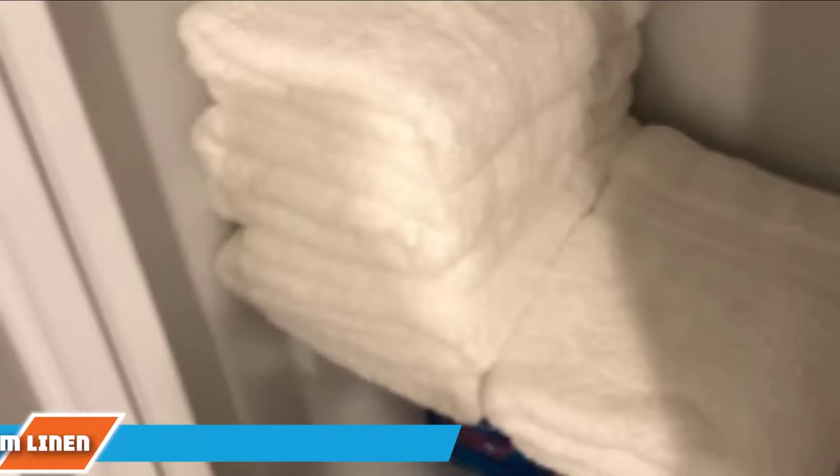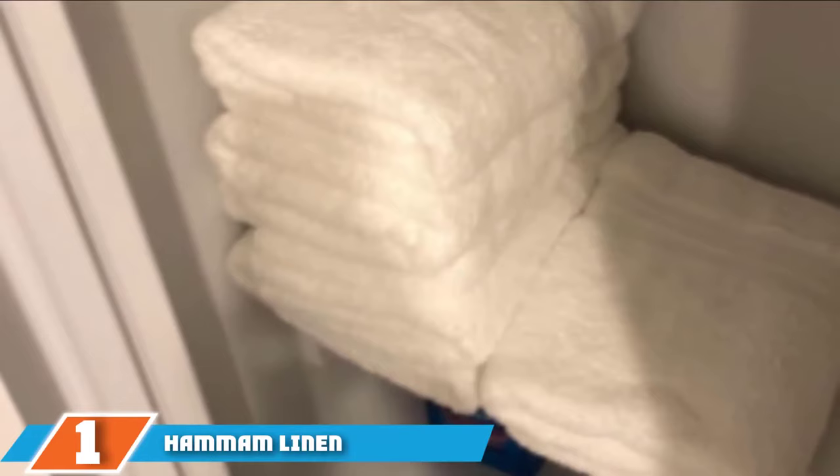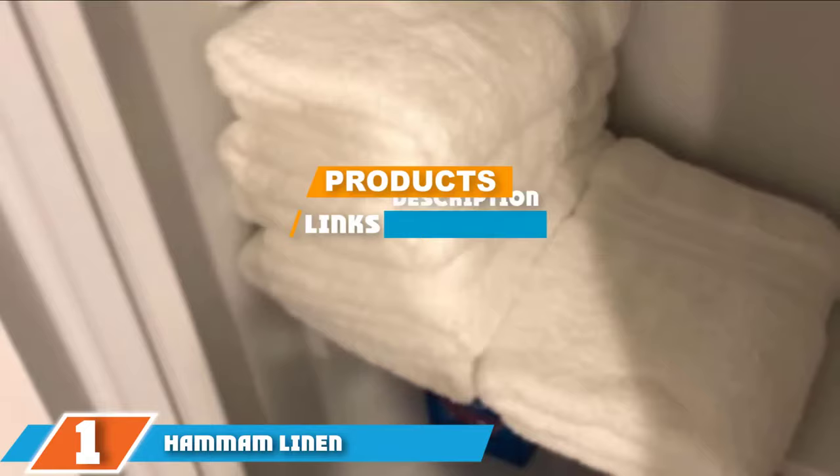The number one position is dominated by Hamam Linen 100% Cotton 4-Piece Set Bath Towels. Hamam Linen has been making bath linens for the hotel industry for nearly 50 years.